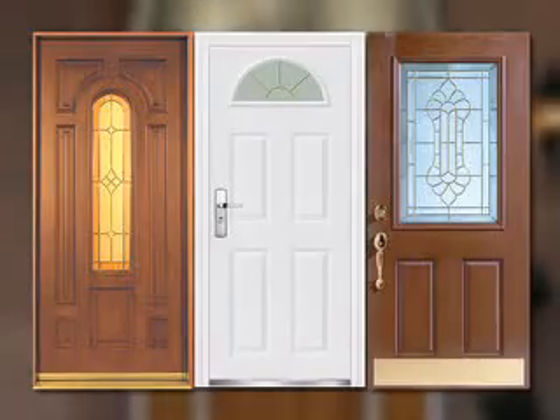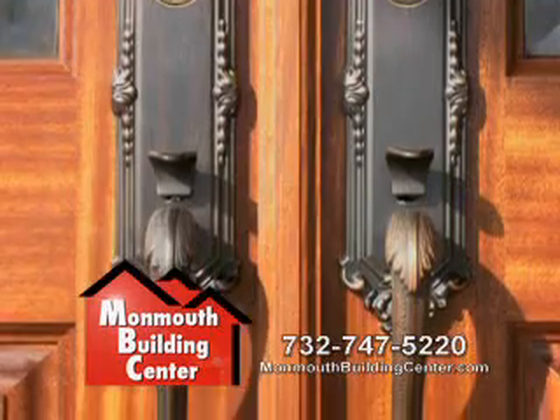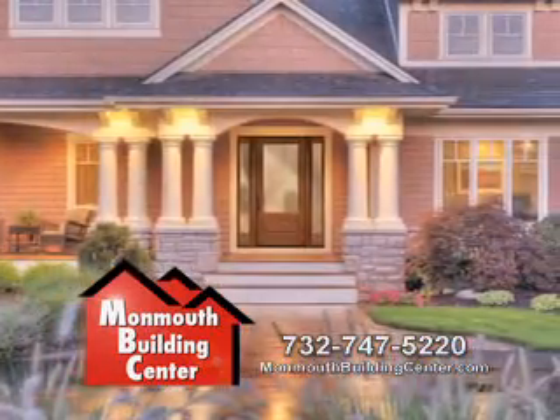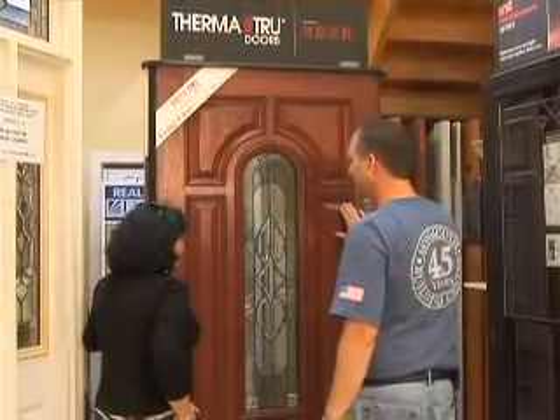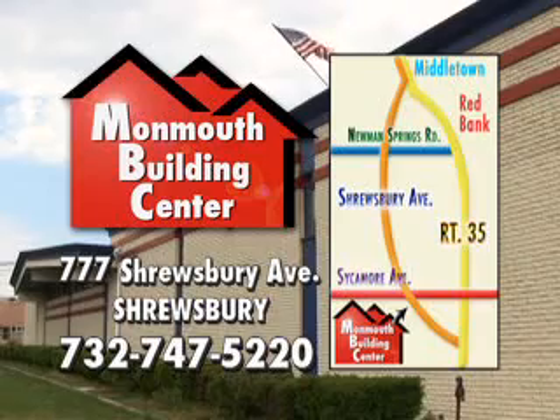Choose from wood, steel, or composite. Plenty of options to add beauty to your home while increasing its energy efficiency. Plus, the expert guidance to get the job done right. Come see me for your new front door. We're ready to help at Monmouth Building Center in Shrewsbury.